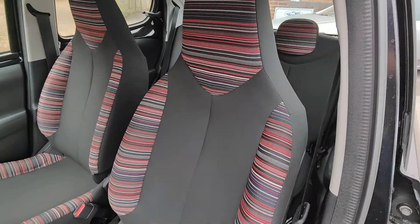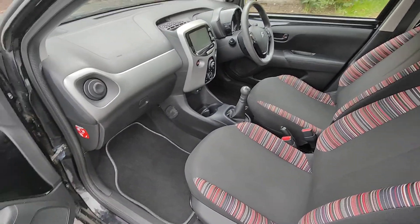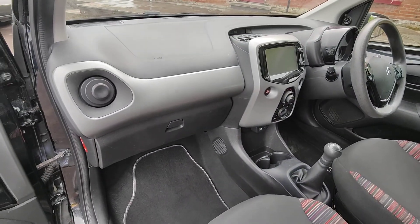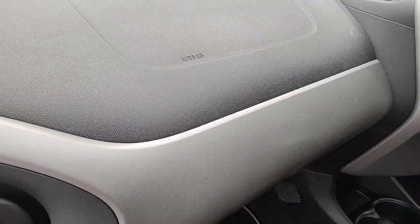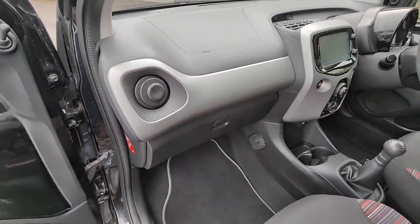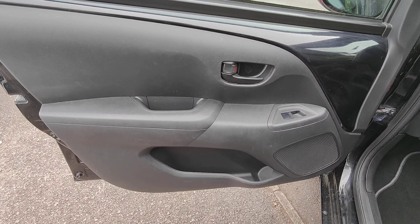As we now come around the passenger side, again matching seats, all in good condition. Nice, clear, uncluttered view of the dashboard, and you'll see that also includes a passenger side airbag as well. And similar door card to the driver.